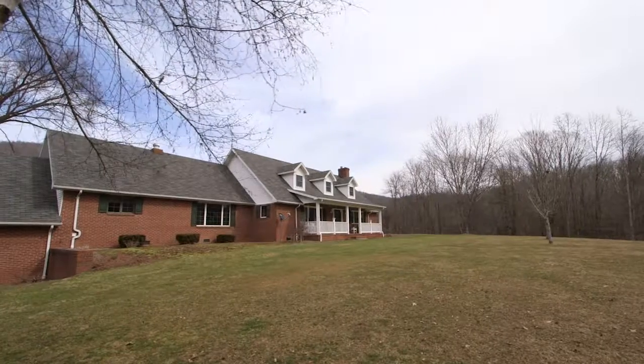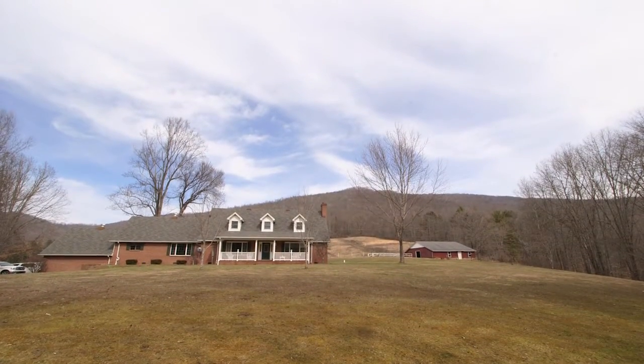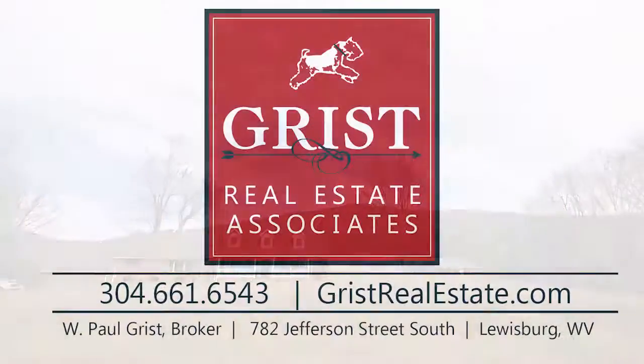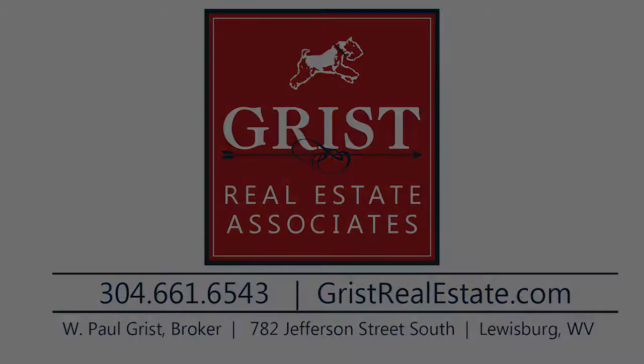A quiet spot to retire, raise a family, or start a farm, Mountain Meadow Farm is full of possibilities. To learn more about this exceptional opportunity, contact Grist Real Estate Associates today.